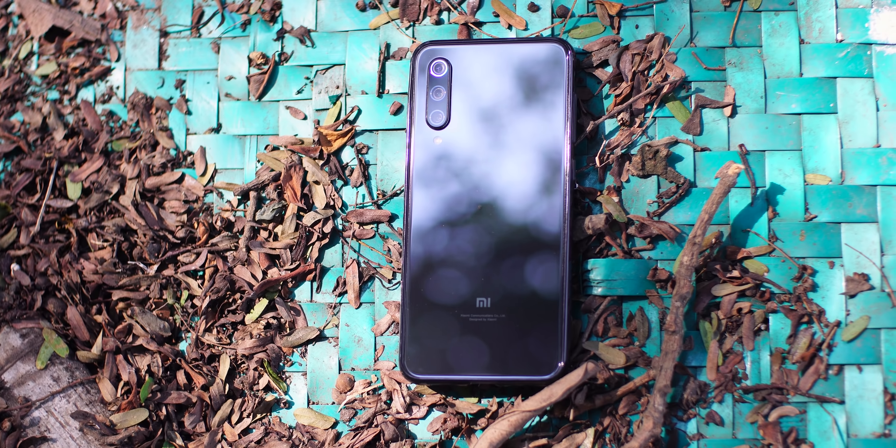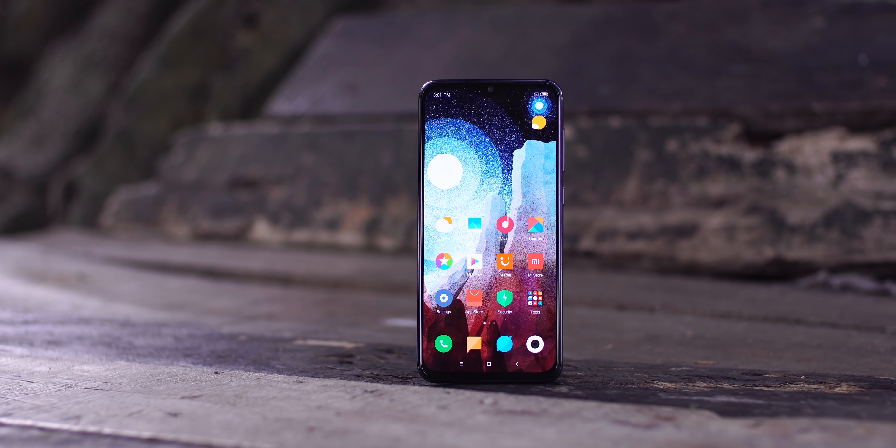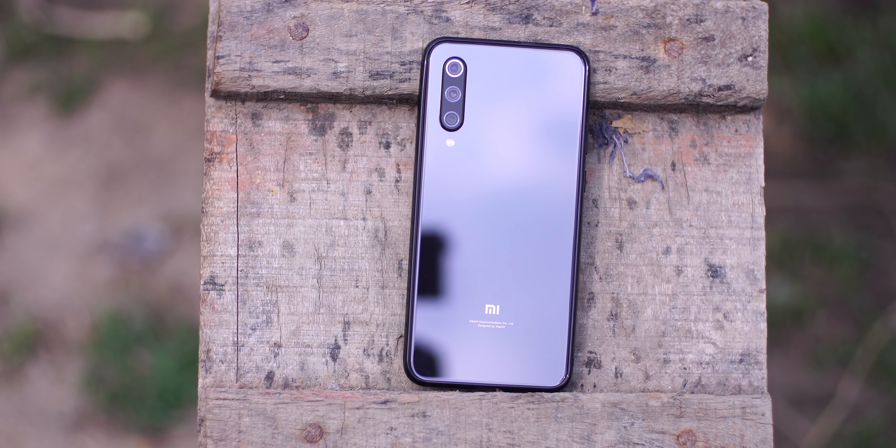Overall, the Mi 9 SE offers great design, display, performance, and camera. The downsides are the lack of a headphone jack, no SD card slot, and a smallish battery with slight screen wear. If you like this video, please like, share, and subscribe to our channel.